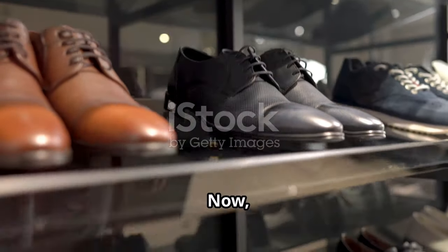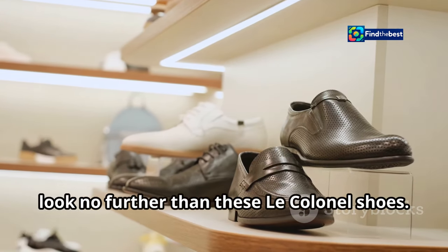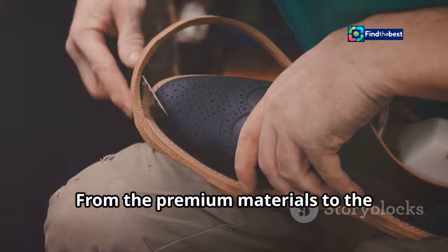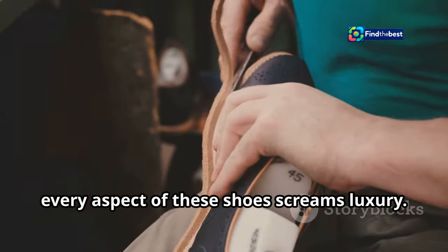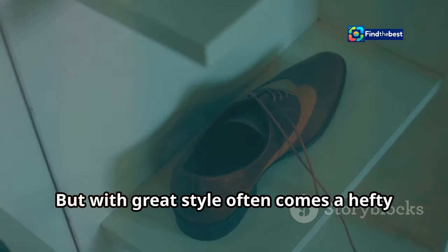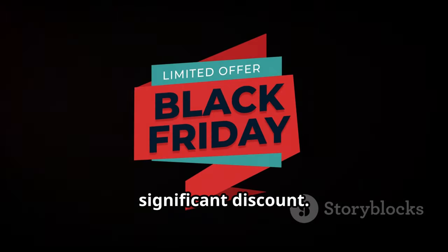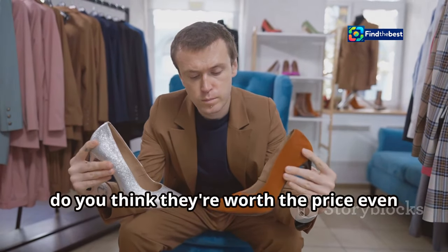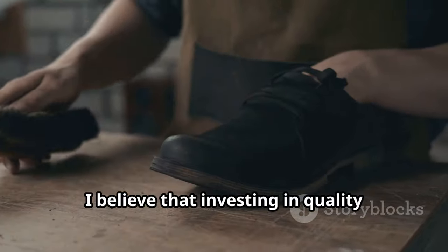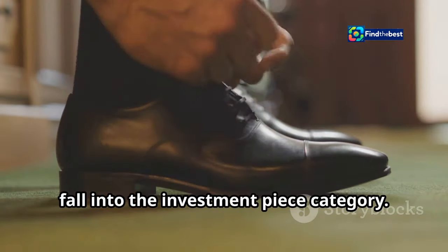Now, if you're looking for shoes that exude elegance and sophistication, look no further than these Le Colonel shoes — for those who appreciate fine craftsmanship and timeless design. From the premium materials to the meticulous attention to detail, every aspect of these shoes screams luxury. With great style often comes a hefty price tag, but thanks to Otter's Black Friday sale, these Le Colonel shoes are available at a significant discount. Do you think they're worth the price even after the discount? Personally, I believe investing in quality footwear is always a good idea.